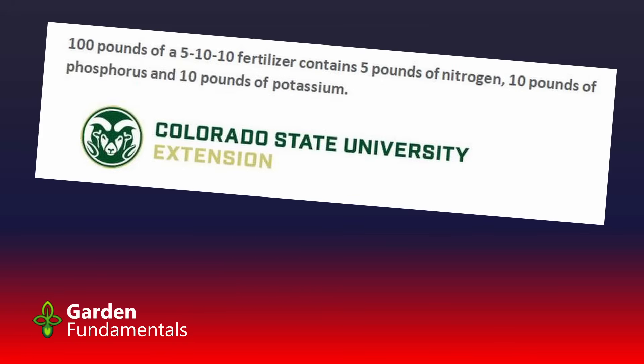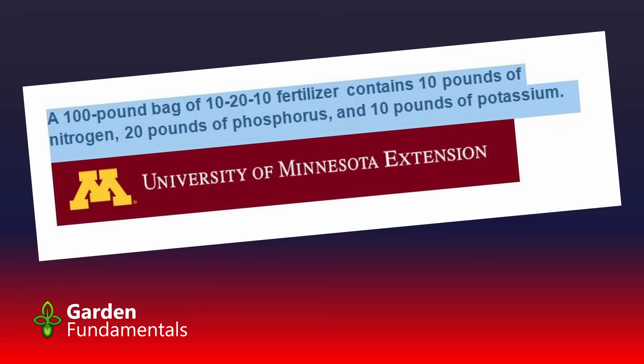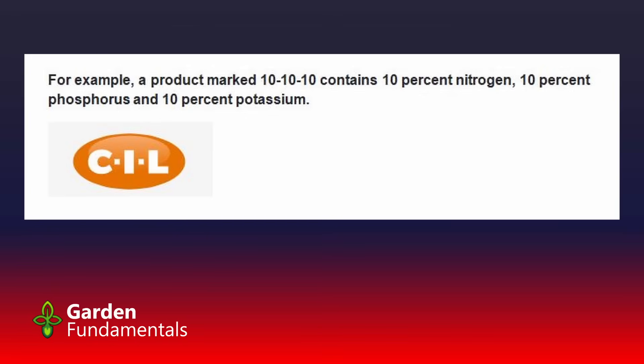The Colorado State University Extension Office wrote on their website: '100 pounds of a 5-10-10 fertilizer contains 5 pounds of nitrogen, 10 pounds of phosphorus, and 10 pounds of potassium.' They're wrong as well. Note this isn't a 10-10-10, because what I'm going to tell you applies to all fertilizers. The University of Minnesota Extension said: 'A 100-pound bag of 10-20-10 fertilizer contains 10 pounds of nitrogen, 20 pounds of phosphorus, and 10 pounds of potassium.' They're wrong too.